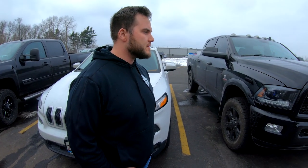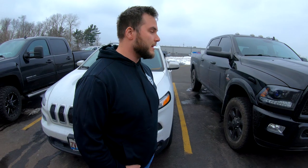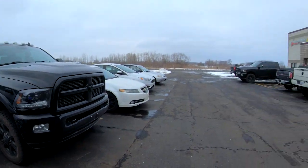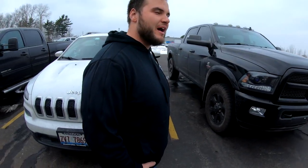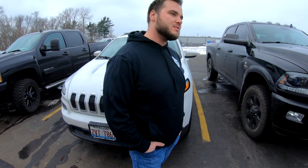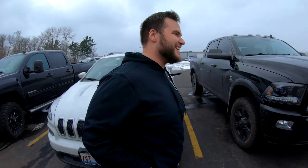Nick uses it to tow his boat and his race car to and from the track. Alan mentions that's literally what he bought his Ram for - towing the Evo for Grid Life next year. Nick has seen Alan's car multiple times at Adam's shop, and Adam built both their motors.